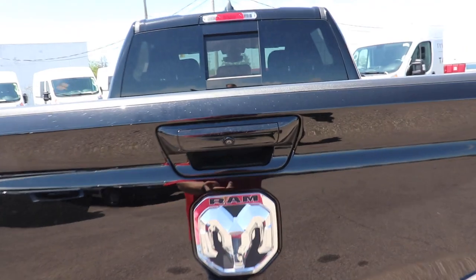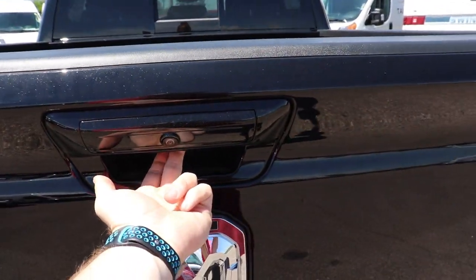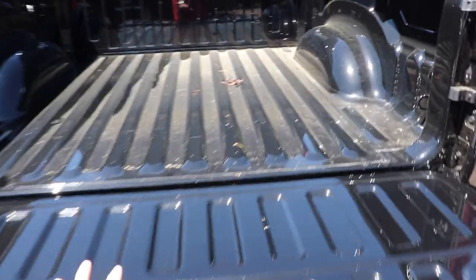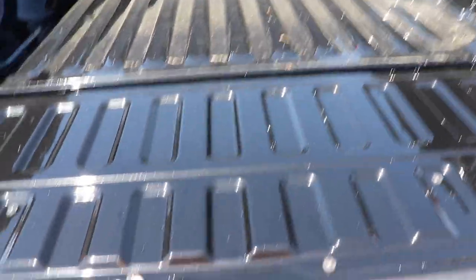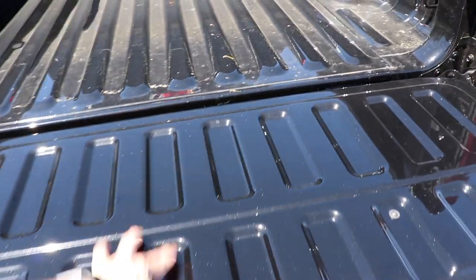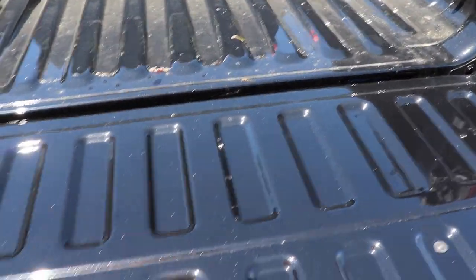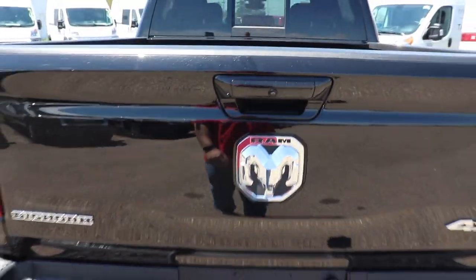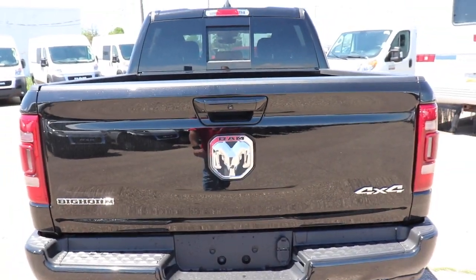Here's the bed of the truck. To open it, there's a button right here — push it and it is assisted and extremely light. You do get four tie-downs at the bottom portion of the bed. I believe all the hinged components on this vehicle are aluminum — that means the hood, the doors, and the tailgate. You can close it with two fingers.